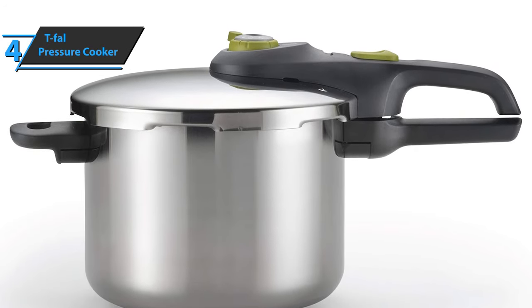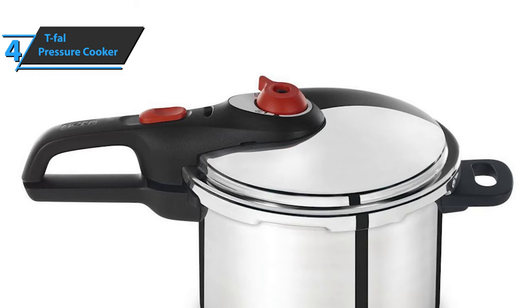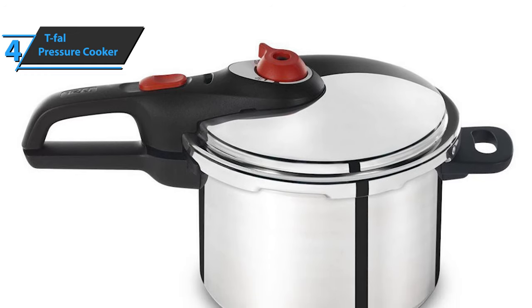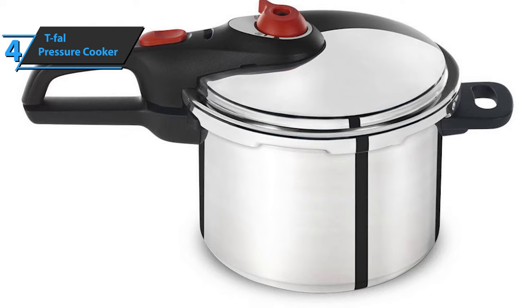As for the shortcomings, some users point out the slightly smaller capacity, as well as the fact that the product does not come with a measuring device. But overall, this is a top-notch choice. The T-Fal pressure cooker comes in the size of 18.1 x 11.5 x 10.5 inches, while the weight is 8 pounds.